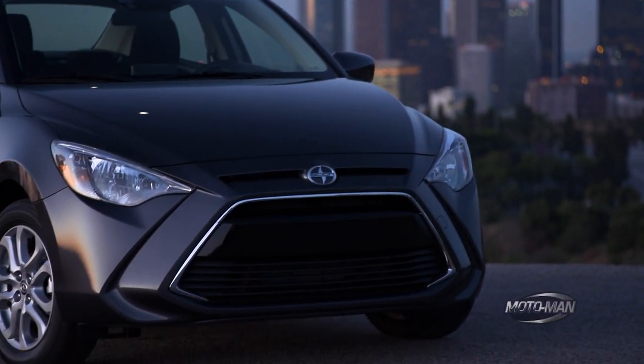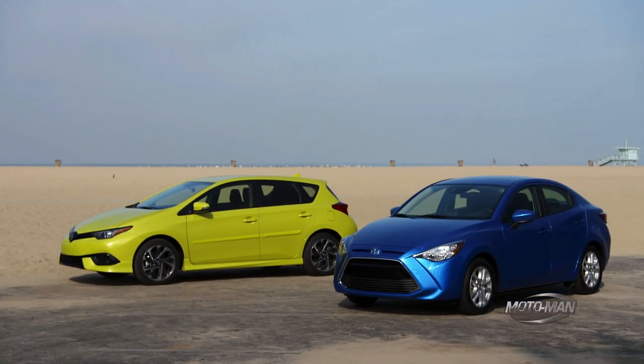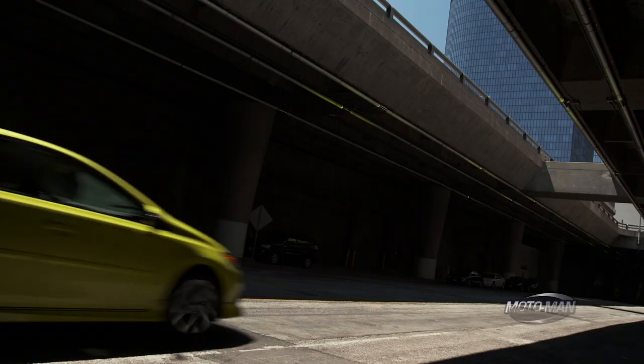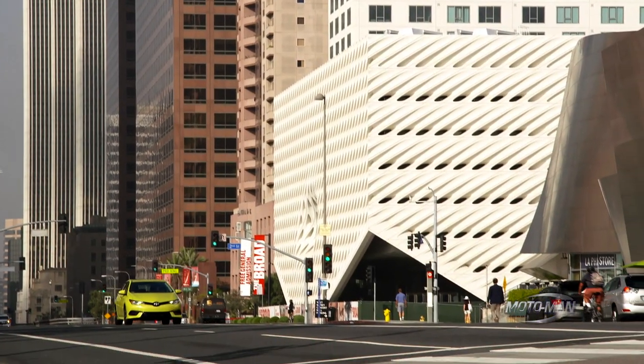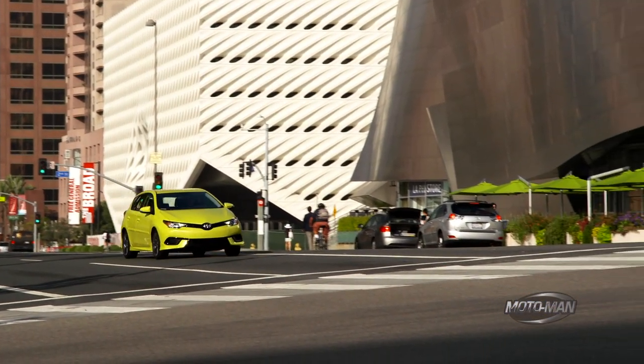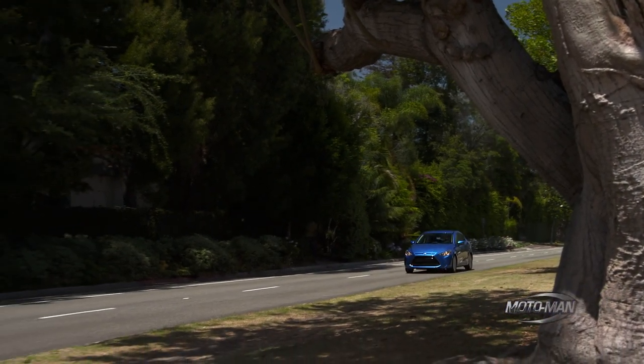Friends, recently we discussed that Toyota is taking Scion very seriously by introducing not one, but two cars simultaneously. We already looked at the larger of the two, the IM, and determined it was somewhere in the middle of the driving dynamic spectrum, but very high on the value spectrum. Now let's take a look at the smaller car, the IA.